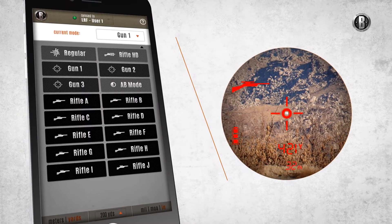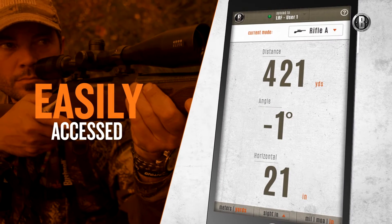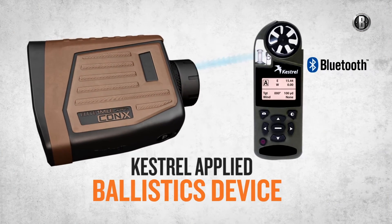You'll also have the ability to input your specific bullet and gun of choice for impeccable precision. That stored data is then easily accessed from within the app, giving you unwavering confidence at every shot.